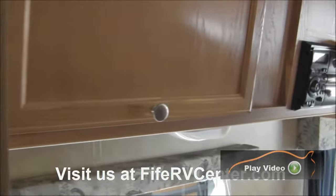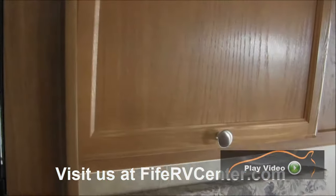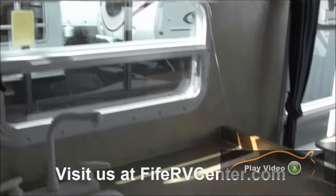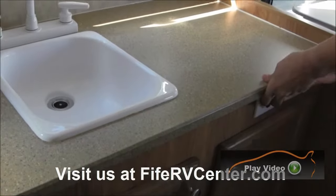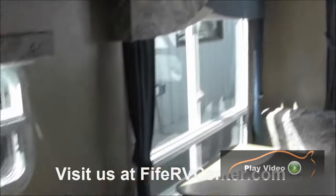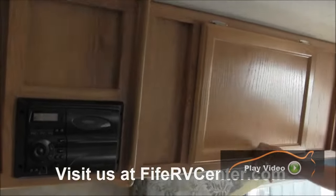Here's your stereo system, which is a CD player also. You've got lots of storage up here to put all your goodies, and down here as well. Your TV would sit right here — here are your connections. This particular unit here will come down and make into a bed, and the storage goes all the way across, so you've got a lot of area to put things in.